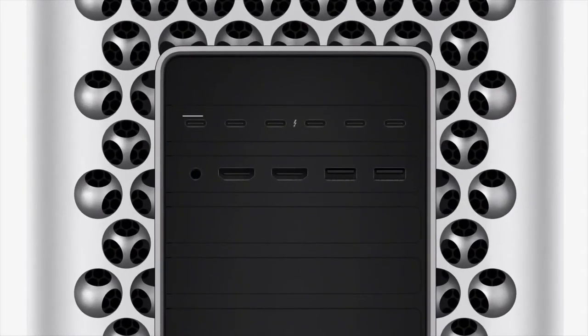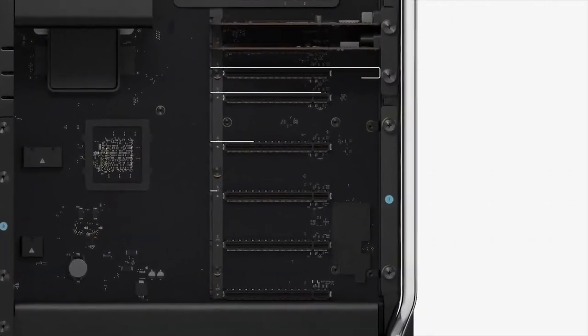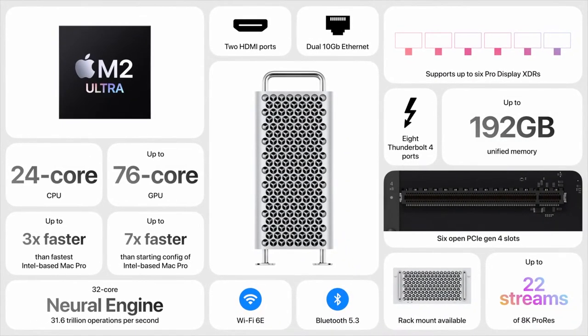With eight built-in Thunderbolt ports — six on the back and two on the top — Mac Pro brings PCIe expansion to Apple Silicon. It features six open expansion slots that support Gen 4. That's the new Mac Pro, powered by Apple Silicon.